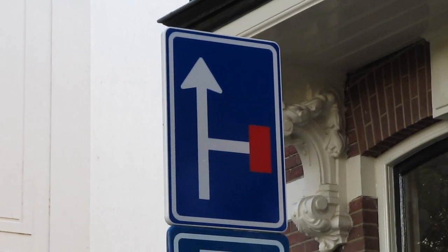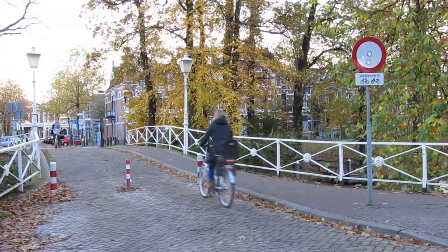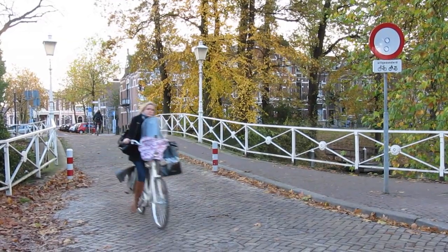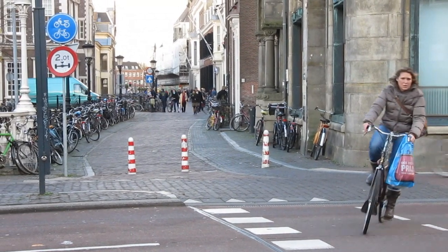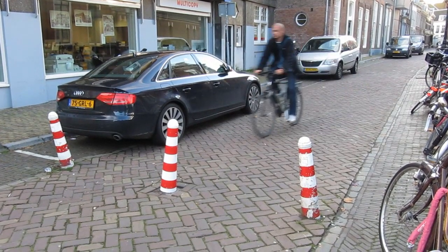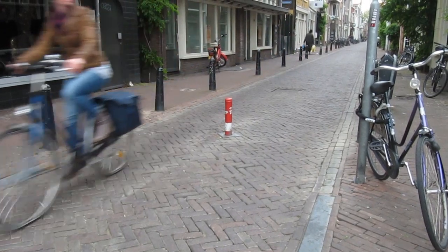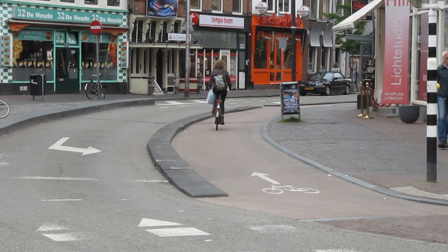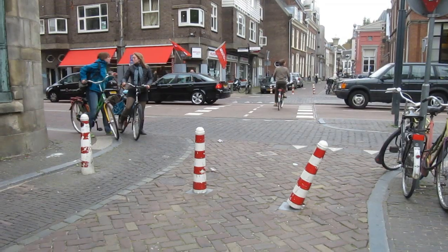Cul-de-sacs create neighborhoods that have only very limited access. The barriers for motorized traffic were deliberately placed to create such limited access areas. Cyclists can always pass these barriers. Counterflow lanes for cyclists only create an even bigger imbalance between the two modes of traffic, in favor of the cyclists. For them, cities are far more accessible.